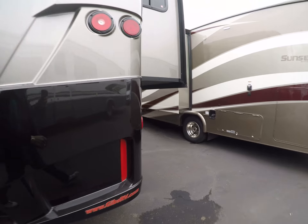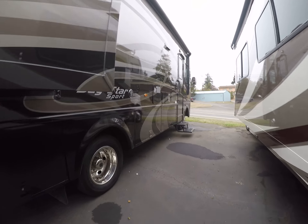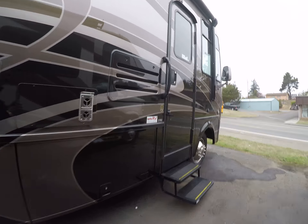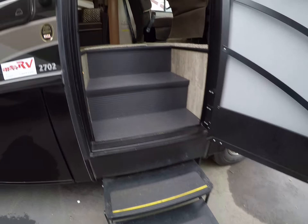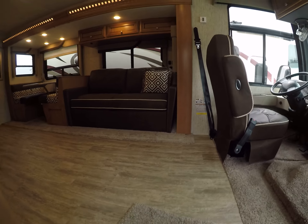Let's go ahead and take a look at the inside. We step inside — we've got a couple of power steps and then three steps, and voila, we're in.